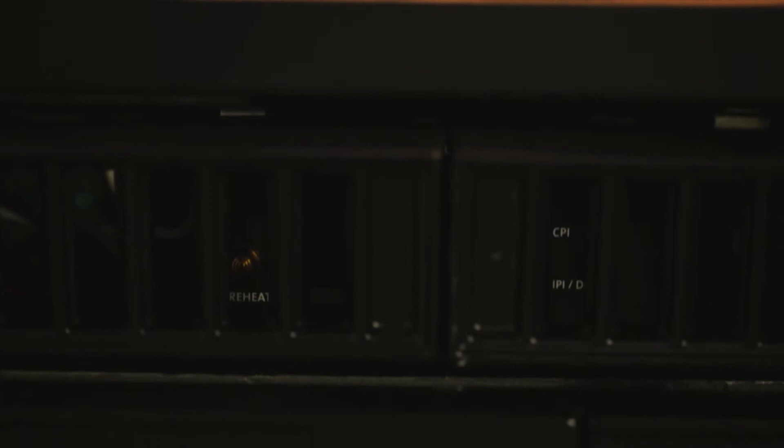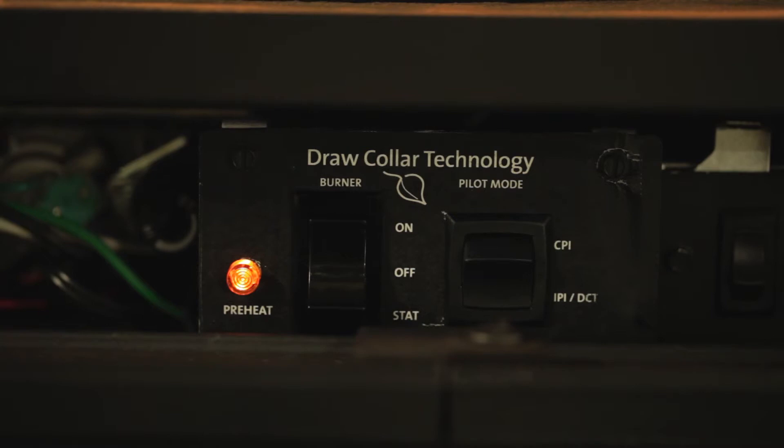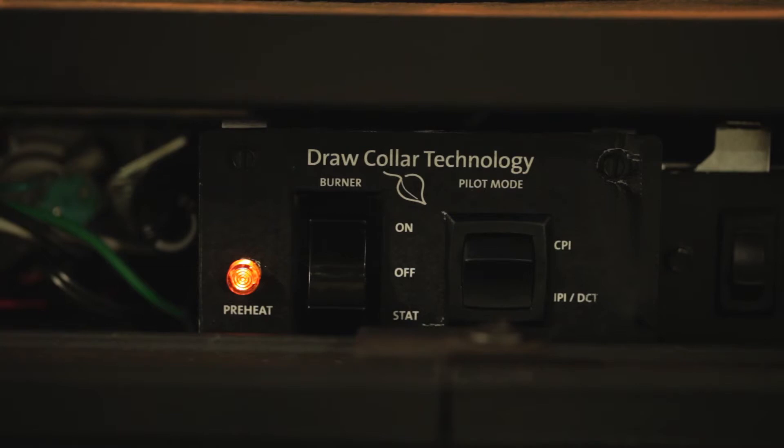The fireplace is turned on. A light indicates that the draw-caller is activated, preheating the exhaust vent enough to create air movement or draw. In less than two minutes, the IPI system is activated and the fireplace will light normally.